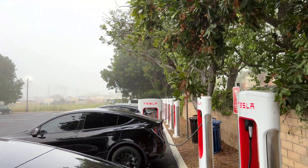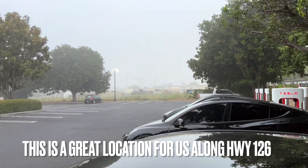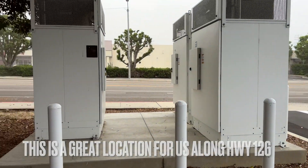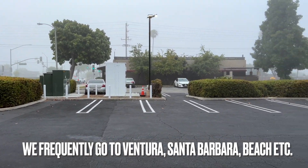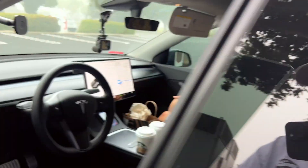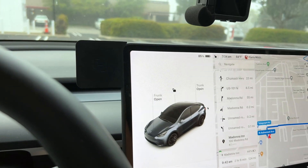Other Teslas are getting their juice here in Ventura too. I don't know if they're heading up the coast like we are or not. There's a cabinet there and a couple of cabinets here — I get the sense that cabinet may allow for some upgrades in the future, and not just for those two stalls over there. All right, let's hop in and get going up the coast to the Tesla Takeover.